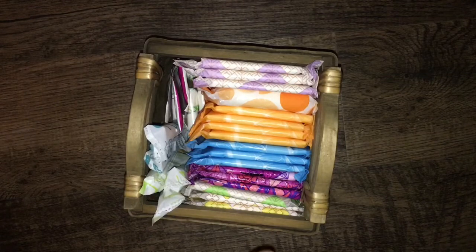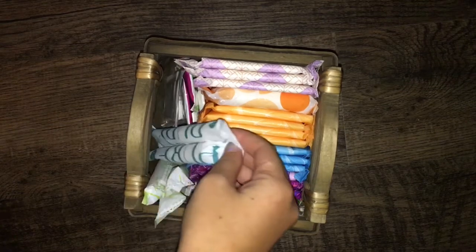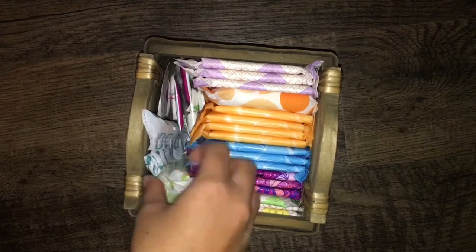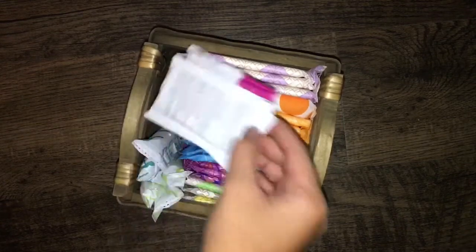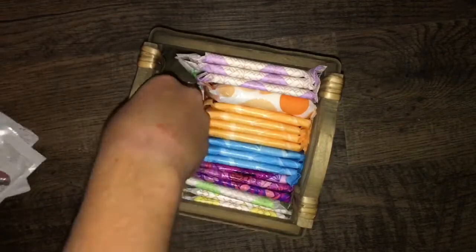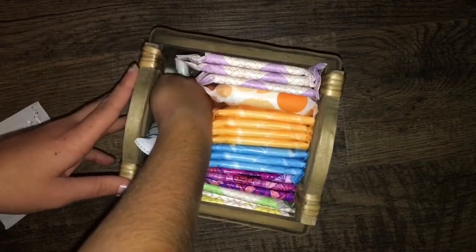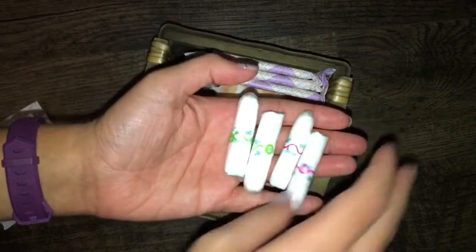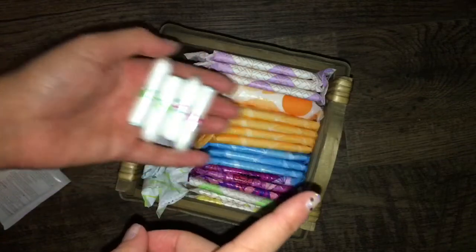Over here for tampons, I usually use my Diva Cup if I want to not use pads. I have two Tampax Pure Supers and three Regulars. And then I have three of the Summer's Eve Simply Sensitive Cleansing Cloths. And then over on the side — these are kind of hard to get to — but I have four of the OB Pro Comfort: two Supers and two Regulars.